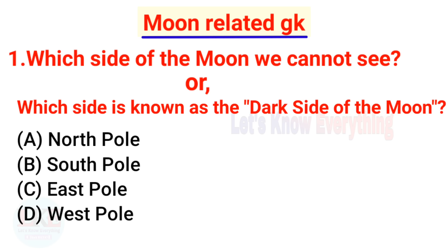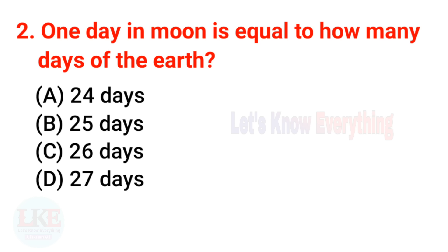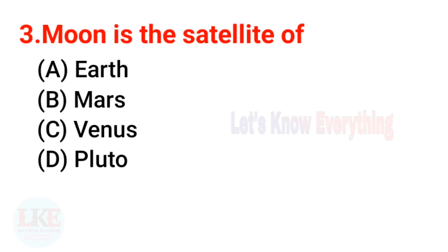Now for some general moon-related questions. Question 1: Which side of the moon can we not see, also known as the dark side? The right answer is the south pole, because no sunlight falls there. Question 2: One day on the moon is equal to how many Earth days? The right answer is 27 days — a day on the moon equals 27 Earth days.